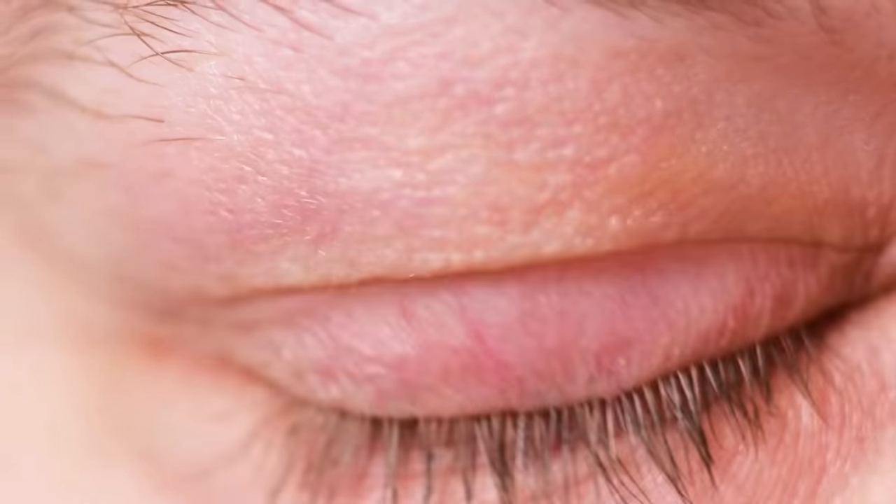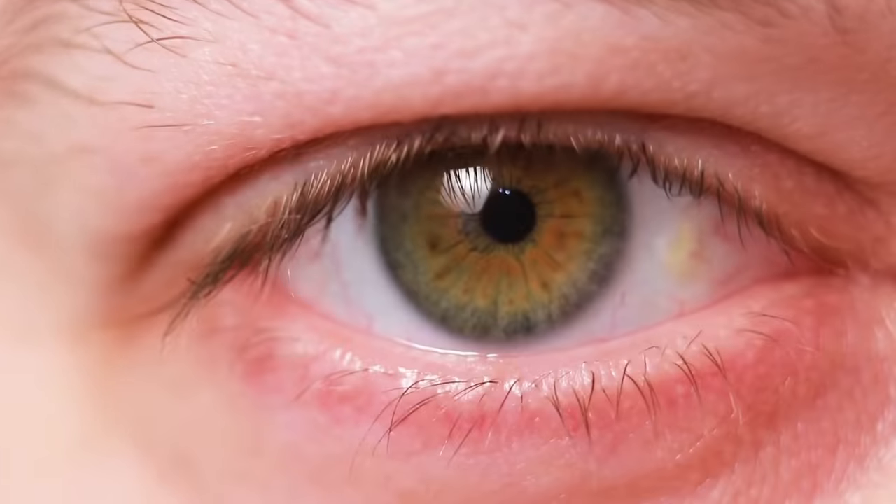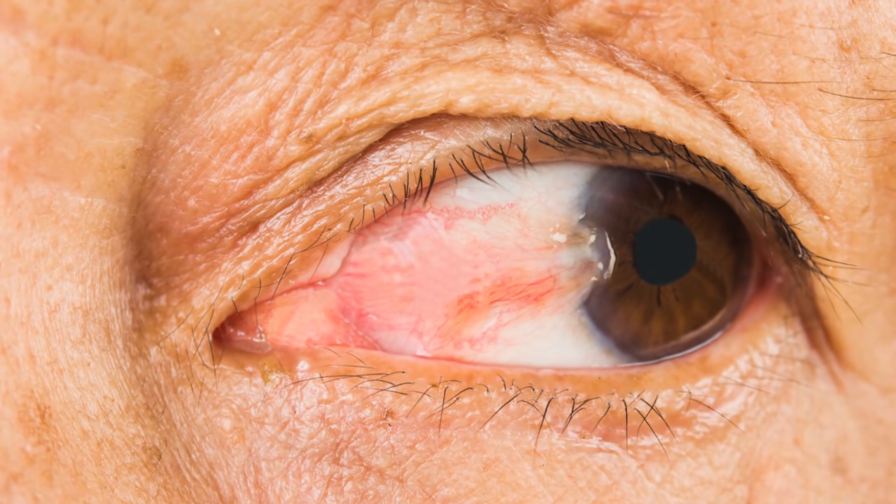With a pinguecula, because it doesn't obstruct vision or interfere with how the eyes function, it's not a big deal medically. If someone wants to get rid of one because it's unsightly, it can be surgically removed, but that's usually considered an out-of-pocket cosmetic procedure. For pterygiums, however, because they can progress across the eye and induce irregular astigmatism and blurred vision, surgical removal may be required. Surgery is usually not too complicated, but there is always a risk of recurrence, so doctors will continue to recommend UV-protecting sunglasses, lubrication, and may prescribe eye drops to help prevent it from coming back.